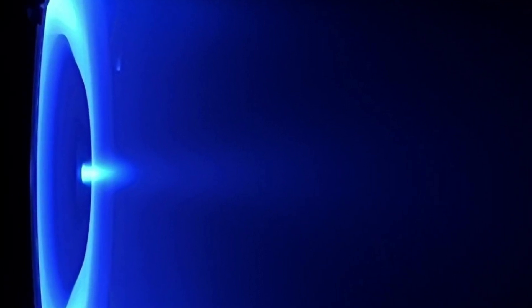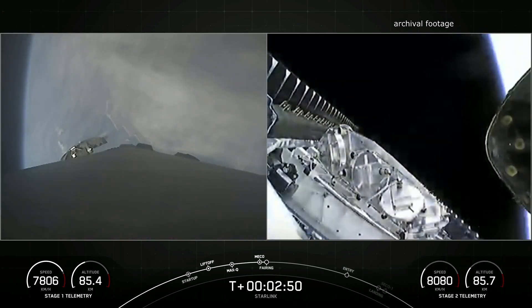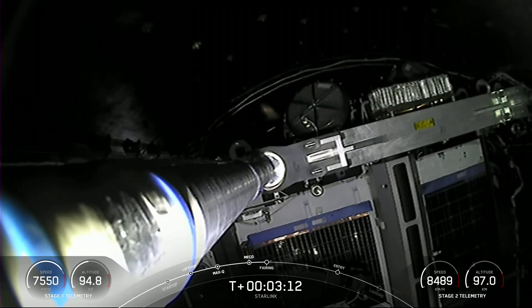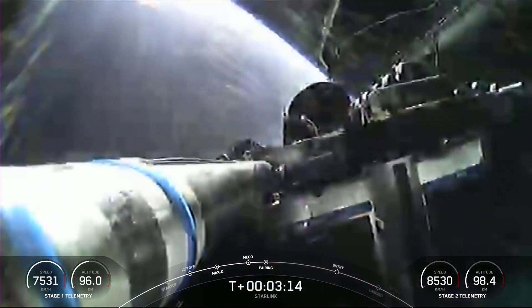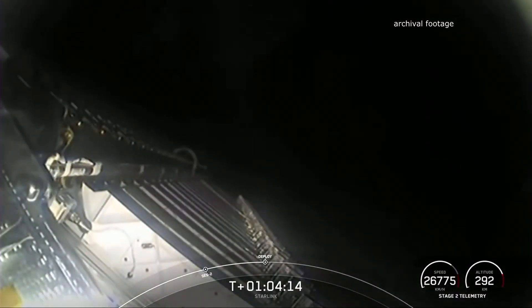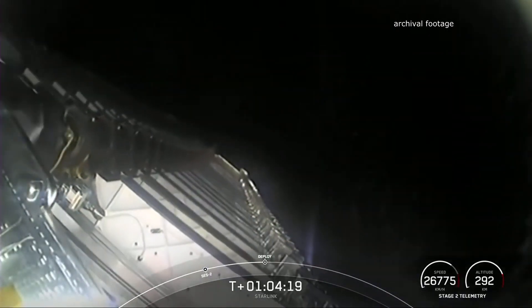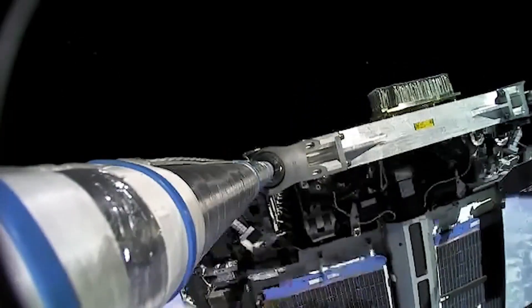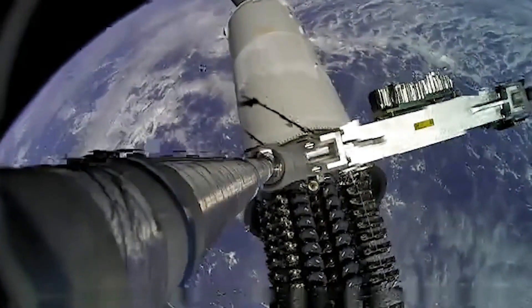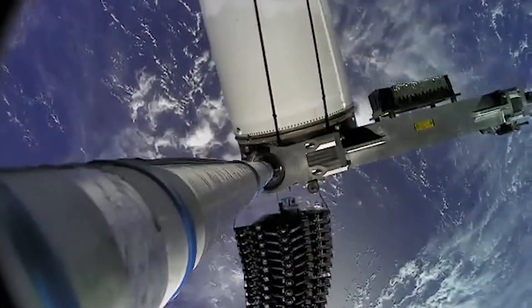The specific impulse value represents how effectively the engine works with the propellant. There is also one more small innovation: during the launch of previous generation Starlink satellites, the camera was positioned on the upper stage. This time, it was attached to the pole holding the satellites in place, located at the tip of the fairing. While the pole was discarded and remained in orbit in previous versions, this version is connected to the second stage and can be deorbited together with it, resulting in no extra debris remaining in orbit. These amazing shots of the deployment of 21 Starlink 2.0 mini satellites were captured thanks to this camera placement.